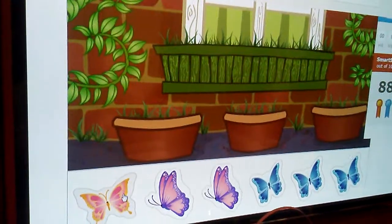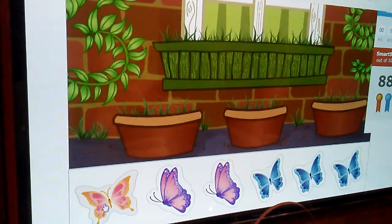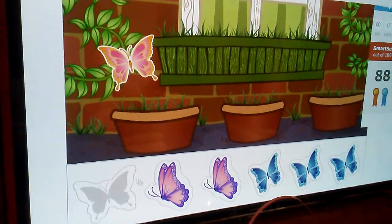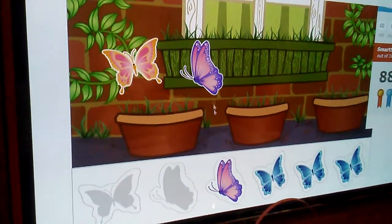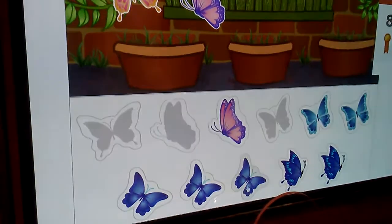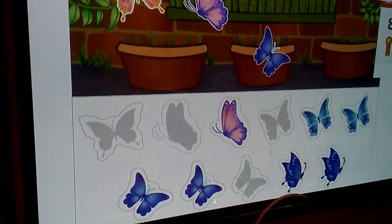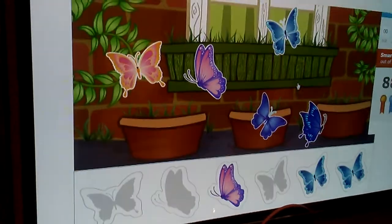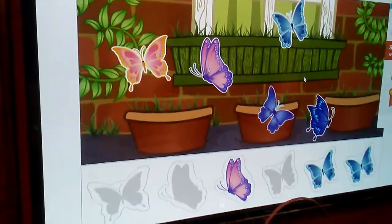Butterfly! Put five butterflies in the picture. I think I'm going to do one of each, okay? One. Two. Three. One here. Let's go down. Four. Five. Good job. I did one of each. Nice. Yay!